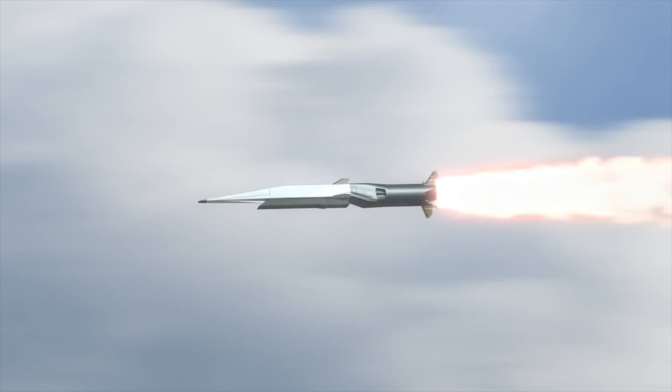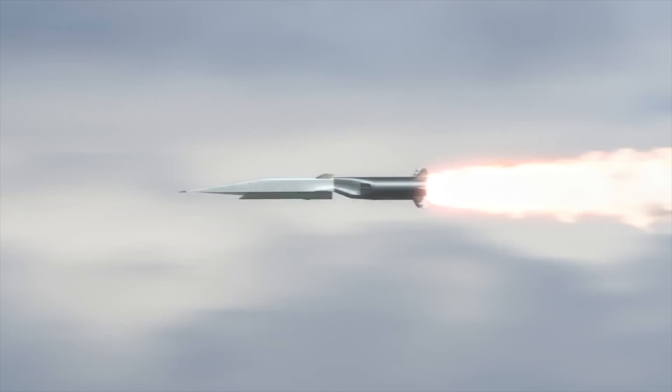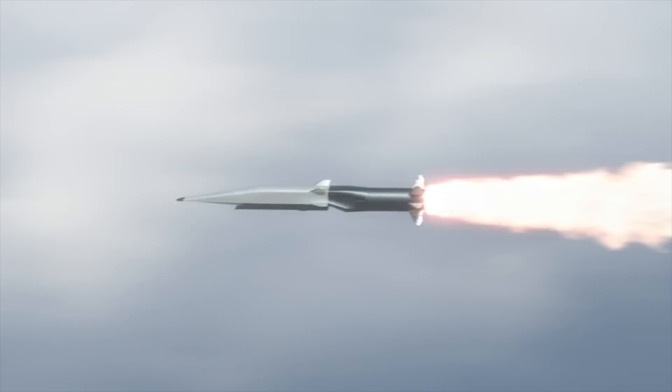All radars in a communication center cannot intercept it, because in the terminal phase it reaches Mach 5 speed. The launch process has begun. There is no reaction time — no time in the world to intercept it. This is a major advantage.